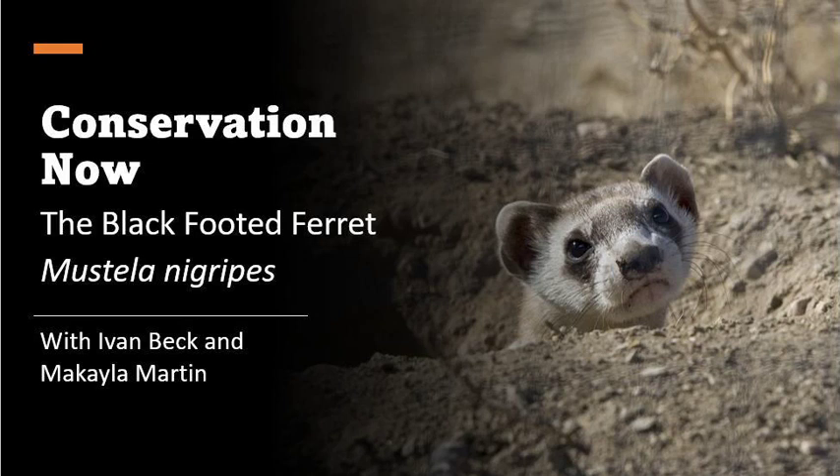Hi everybody! My name is Mikaela Martin and I'm here with my co-host Iben Beck. Hi guys! Today we're going to be talking about a very important conservation topic centered around the black-footed ferret. Black-footed ferrets are a wonderful species and we're very excited to share with you their history and the wonderful efforts going into their conservation.